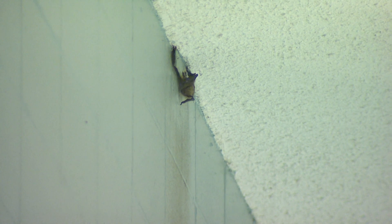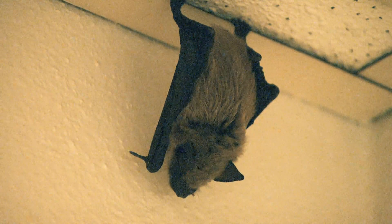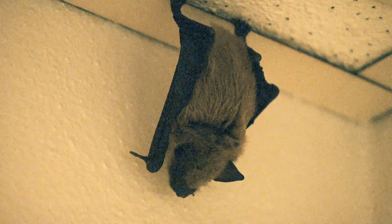Nebraska has over 13 species of bats, and over eight of them really don't leave the state. They're here year-round, so that means they hibernate someplace in Nebraska — lots of times in people's homes. Of our 13 bats, only two or three are the ones people ever see and the only ones that will really get into a home and cause any nuisance problems.